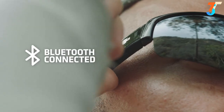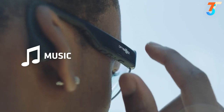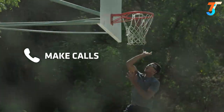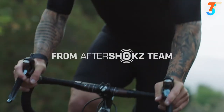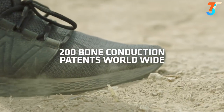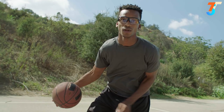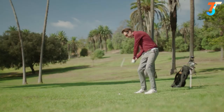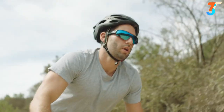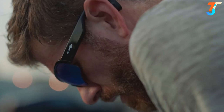REVS helps you stay connected via Bluetooth and allows you to enjoy music, listen to podcasts and make calls on your adventures. Built by the Aftershokz team that leads the bone conduction audio industry with over 200 patents, REVS showcases the behind-ear transducers that make bone conduction sunglasses possible. Powered by Aftershokz Leaks Layer technology, REVS suppresses sound leakage and allows you to enjoy music discreetly.